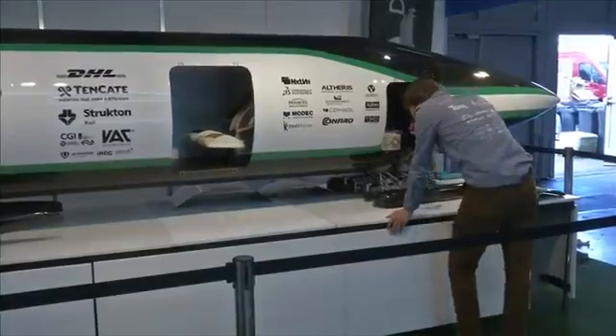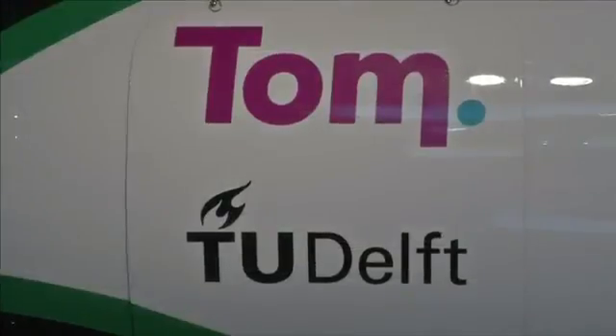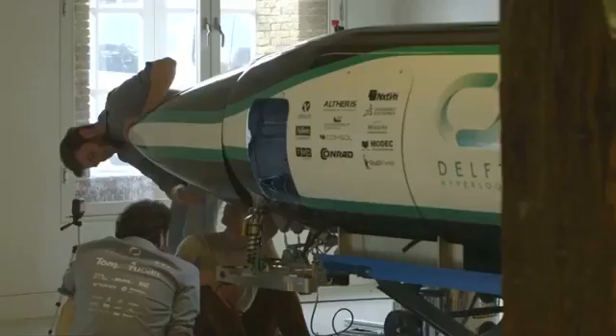You just gain speed and then the vehicle wants to go up and levitates by itself. The half-size pod prototype weighs just 149 kilograms. It's designed to reach Musk's 750 mile per hour target, though the small test track will limit competitors to around half that speed.